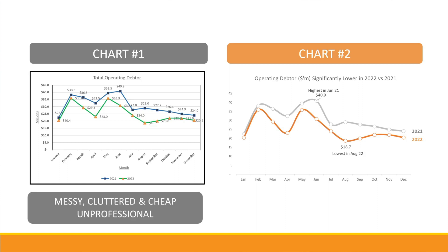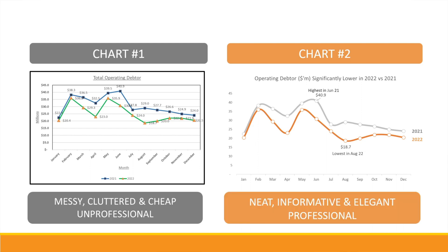To me, chart number one looks messy, cluttered, cheap, and unprofessional — bad. Whereas chart number two looks neat, informative, and elegant — very professional, very good.